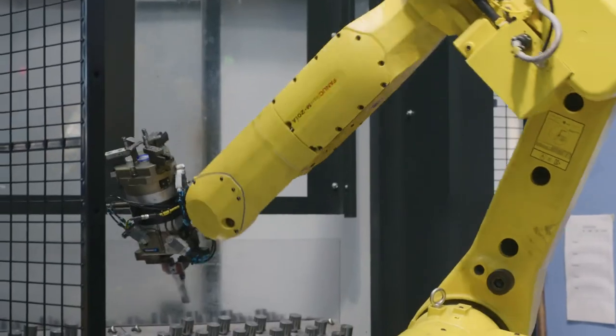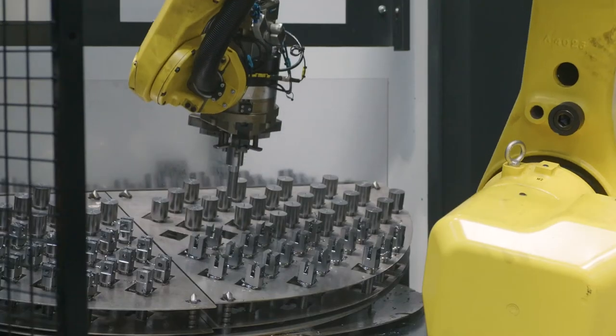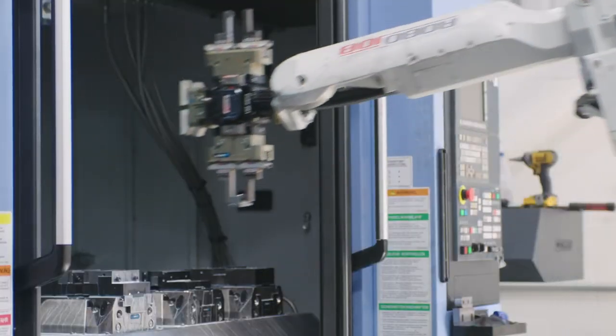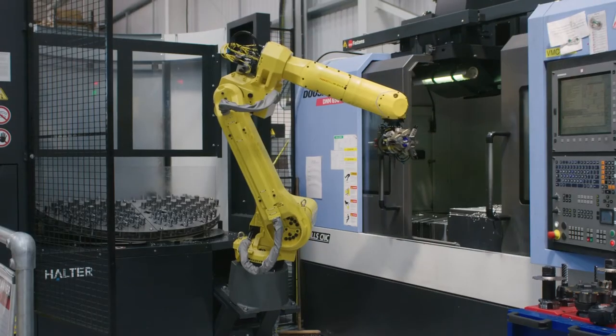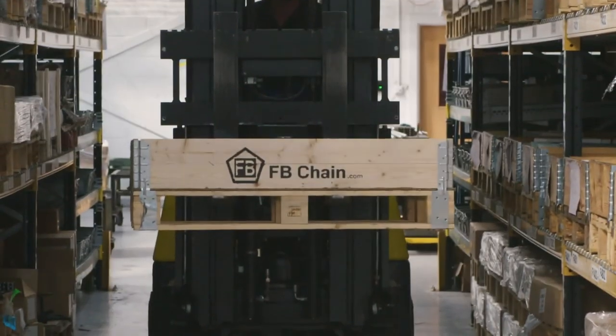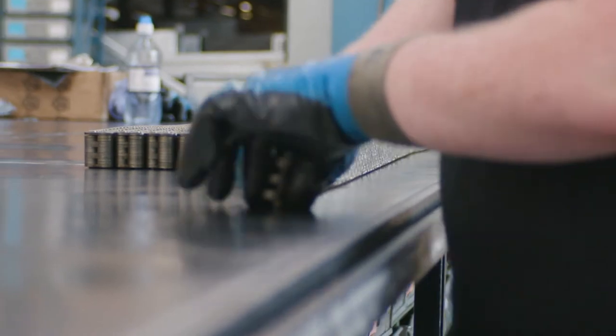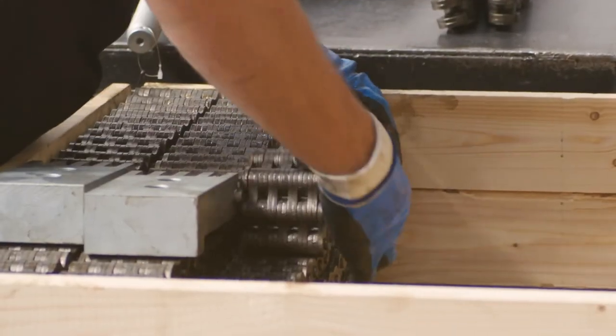Automation is about consistency and flexibility to quickly change from part to part, flexing the supply and the demand. Traditionally, chain manufacturers supply chain on bulk in reels. These are difficult to move and store. We supply chain on pallets packaged in a number of different ways that make them very easy to handle and store.